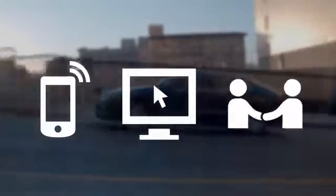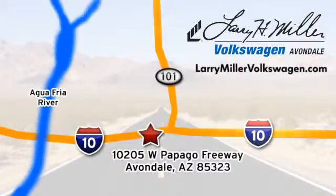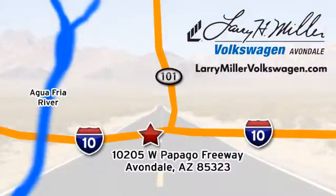Call, click or stop in today. We're conveniently located at 10205 West Papago Freeway in Avondale, or on the web at LarryMillerVolkswagen.com.